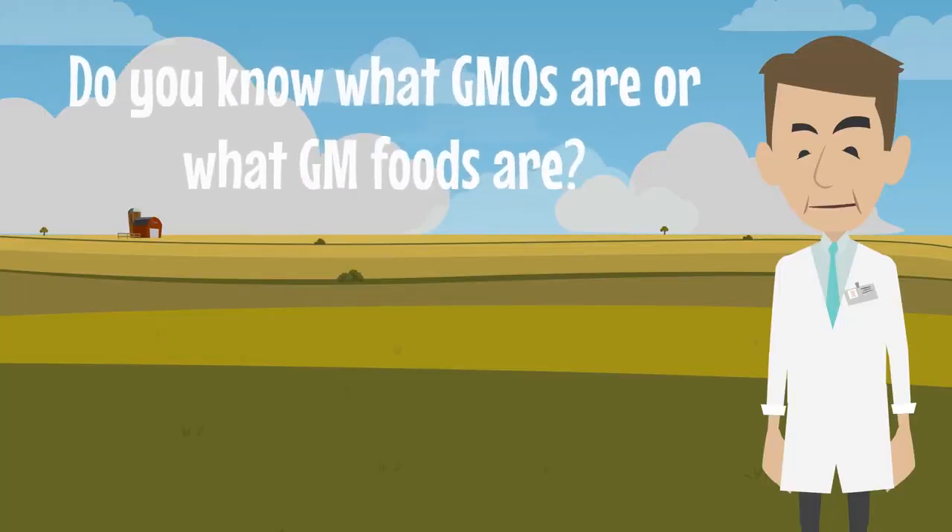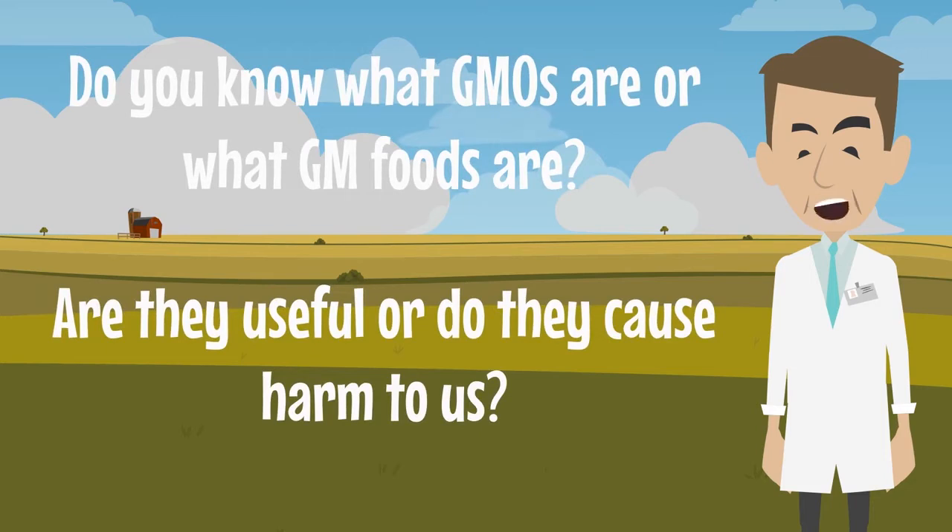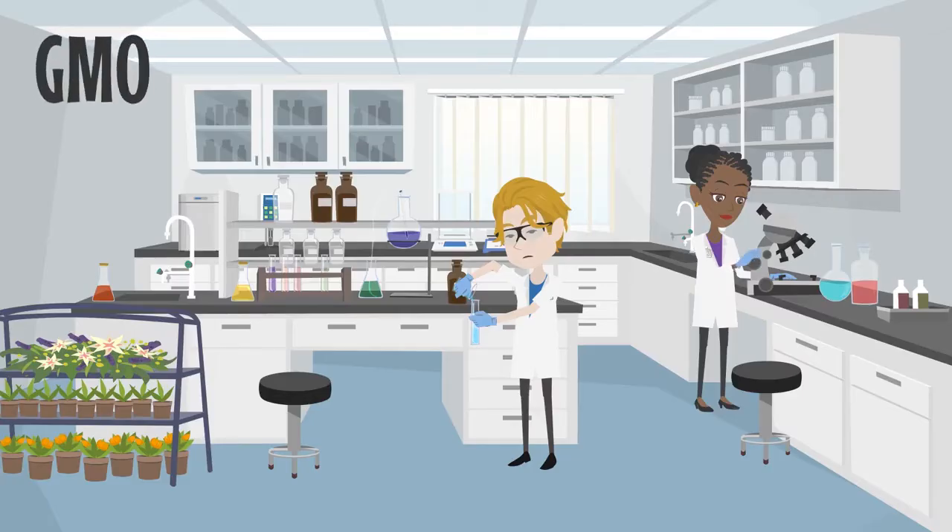Do you know what GMOs are or what GM foods are? Are they useful or do they cause harm to us? If you don't know the answer to these questions, this is the right place for you. In this video, we will see what GMOs and GM foods are and we will discuss their pros and cons.